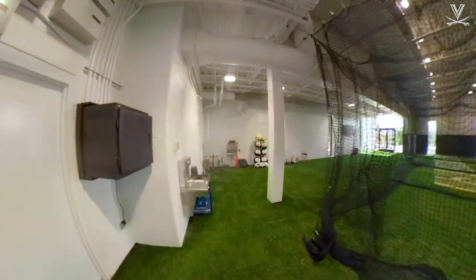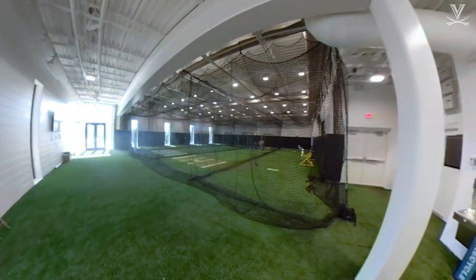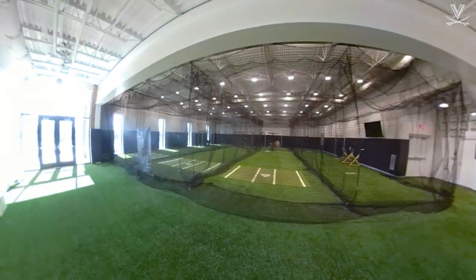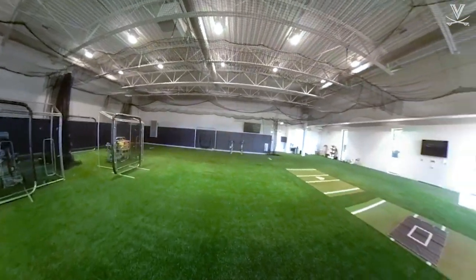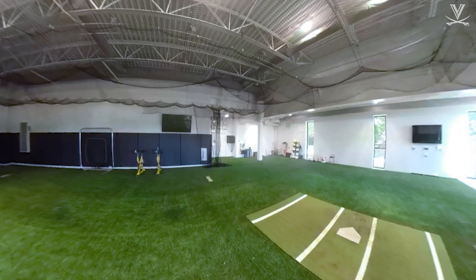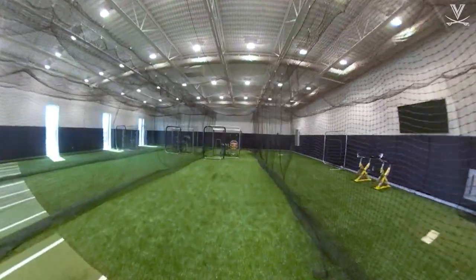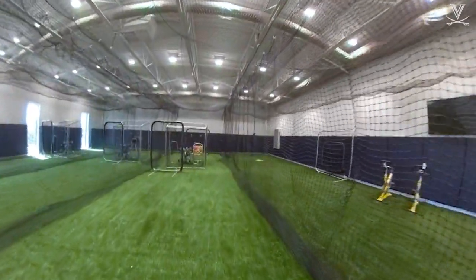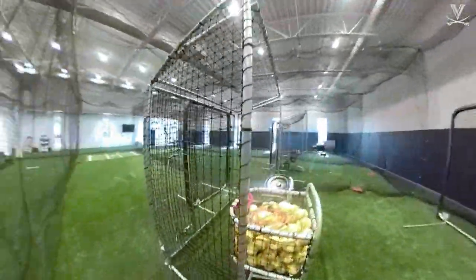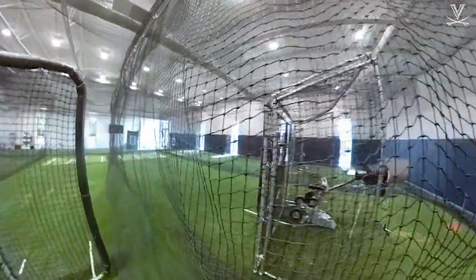Welcome to our Player Development Center, also known as the PDC. Our PDC is a very dynamic training center with the capability to create not only free cages but also open up and have a defensive space. We're able to utilize this developmental center in multiple ways. Not only do we have two screens we can utilize for film while we're training, we also have cardio equipment, strength and conditioning equipment, and storage spaces to keep our area clean. We're so fortunate to have an amazing sound system in here that gets our players pumped up and ready to go for game days.